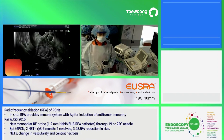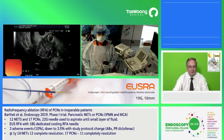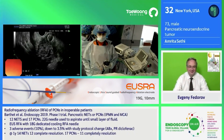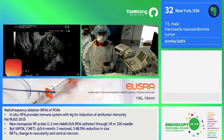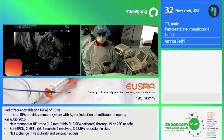Today we are going to attempt endoscopic ultrasound radiofrequency ablation. This is a neuroendocrine tumor. This is a gentleman with multiple liver lesions as well as multiple pancreatic lesions for the past two years who has remained stable on chemotherapy. However, his most recent scan showed an increase in size of a head lesion that also started to develop a biliary obstruction. He had previously been stented and now we are going to perform ablation.